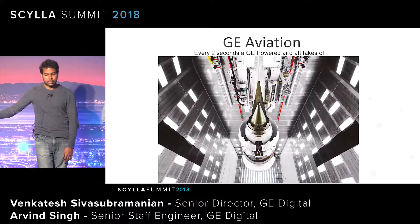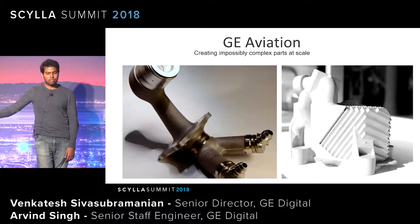GE Aviation builds state-of-the-art jet engines. The largest engine was built by GE and is being tested by Boeing — the Dreamliner uses GE jet engines. There are about 2,200 GE jet engines in the air at any point in time, carrying about 300 people each, which is roughly 660,000 people in the air at any moment. This team is also pushing boundaries in 3D printing, creating complex parts like fuel nozzles and fuel heaters. The 3D-printed fuel nozzles are one piece instead of 12, and reduce part weight by about 30%.